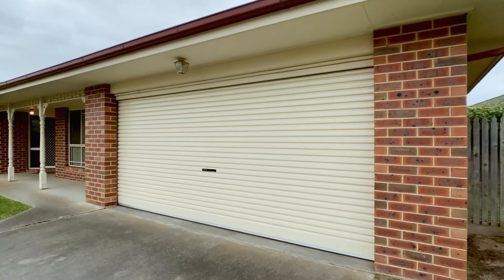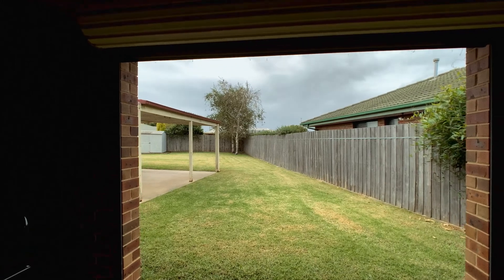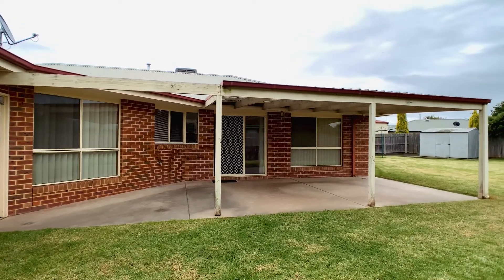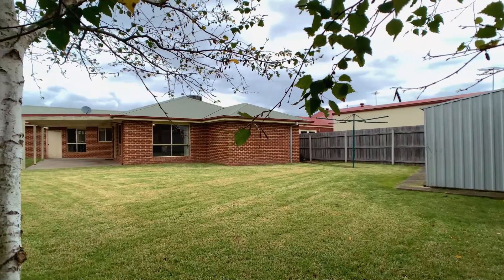Outside there is a double garage with a new door, which has vehicle access to the enclosed rear yard. You can relax and enjoy the outdoors in the al fresco area that overlooks the well maintained and easy care backyard.